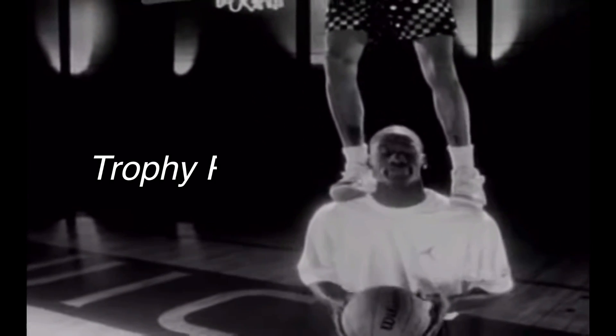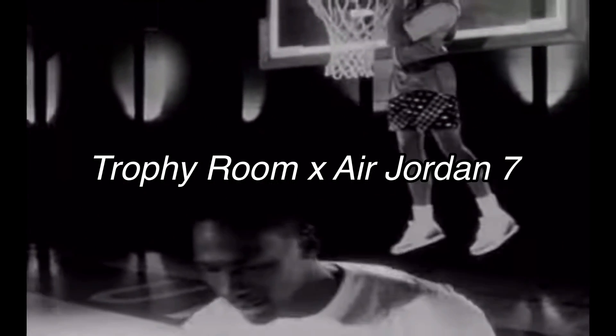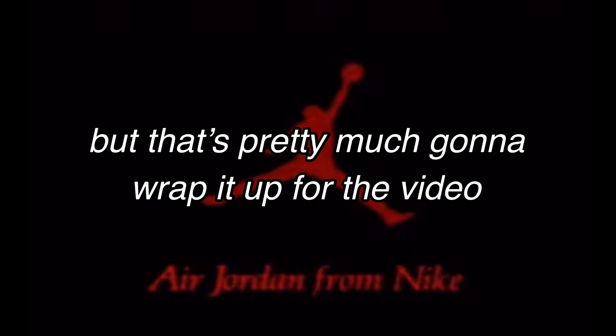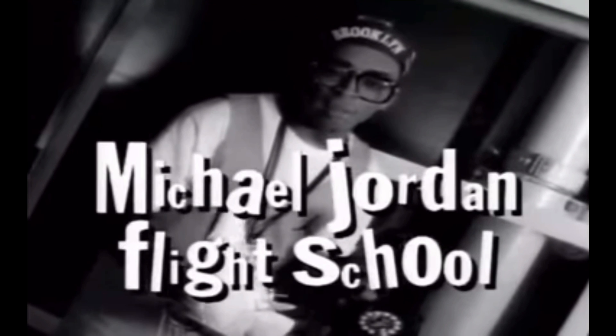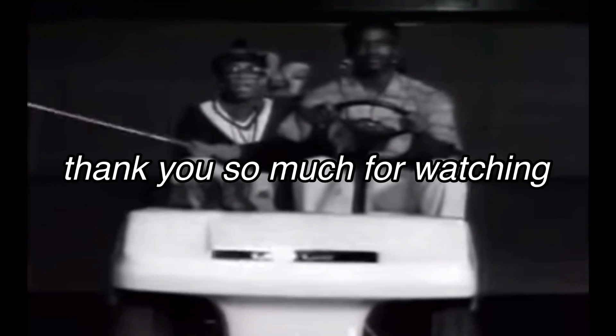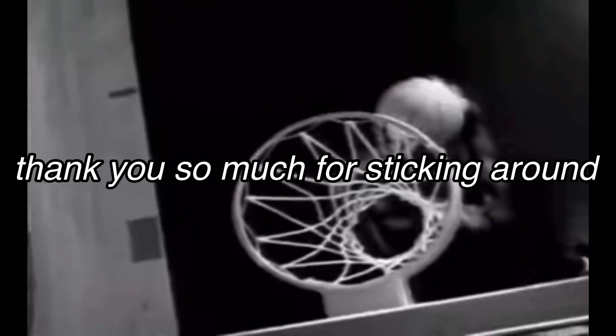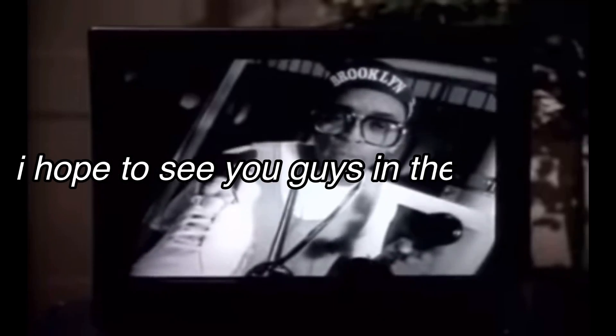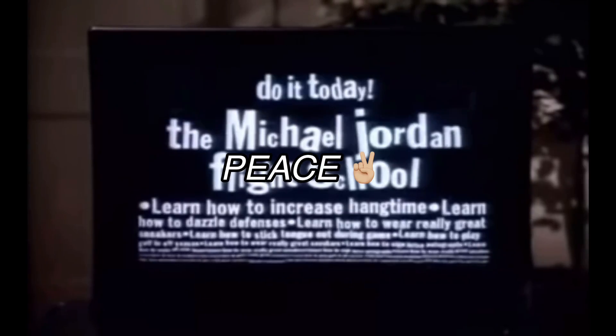Keep your eyes peeled for the Air Jordan 7 Trophy Room collaboration in this 1992 Barcelona Olympics colorway. But that's pretty much going to wrap it up for the video — that's all the Air Jordan releases I wanted to highlight for the month of October. Let me know down in the comments below if you think I forgot any, and also leave a comment of what your favorite release of the month is going to be. Thank you so much for watching, I hope you enjoyed the content, and I hope to see you guys in the next one. Peace.